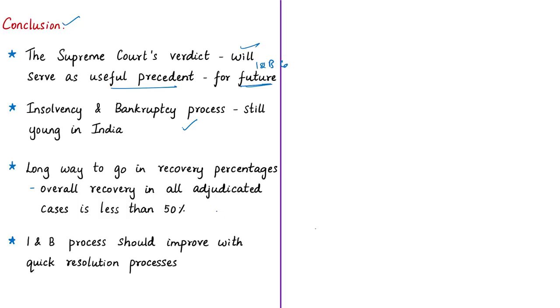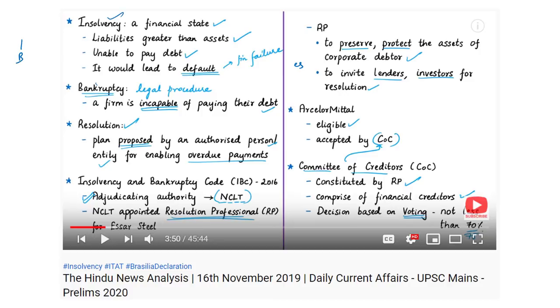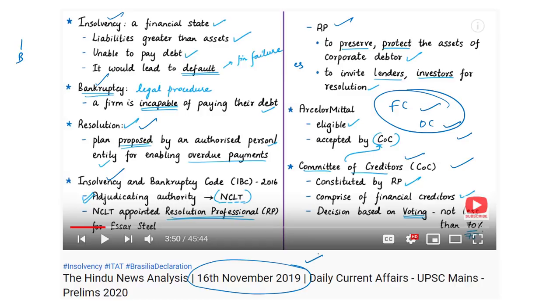This is a spectacular case in the matter of insolvency and bankruptcy in India. We request you to know about insolvency, bankruptcy, the IBC Code, resolution professionals, committee of creditors, financial creditors, operational creditors, the recent Supreme Court verdict, and the issue between SR Steel and ArcelorMittal. All these things have been discussed in detail in the daily news analysis on 16th November 2019. The link is in the description for those who have not seen the discussion on the ArcelorMittal and SR Steel case.